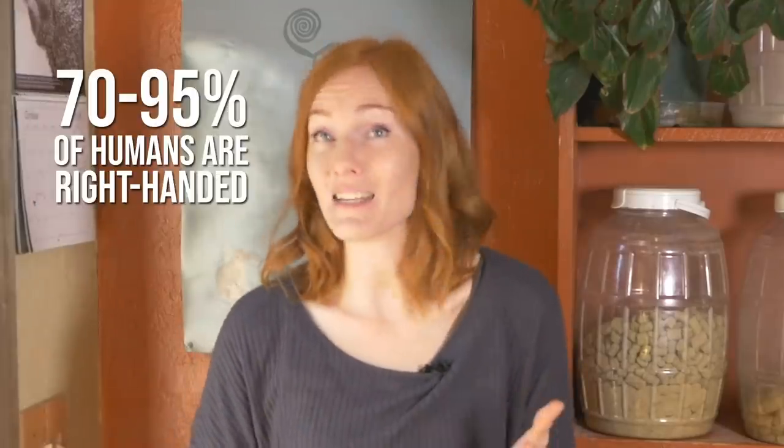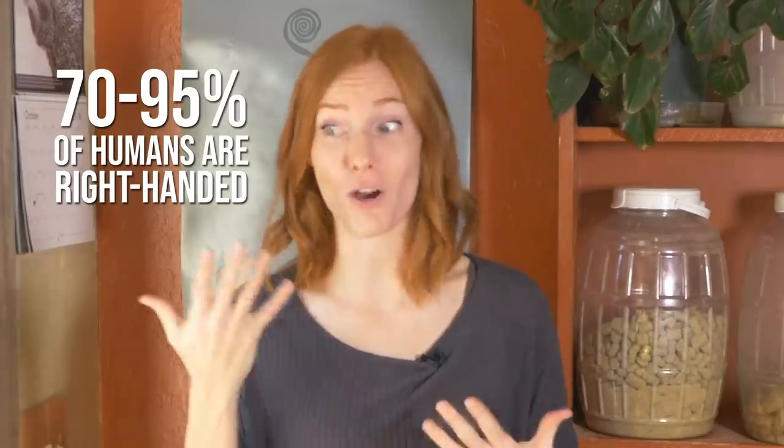Hey guys, I want to try an experiment. Raise your hand. Did you raise your right hand or your left? If you raised your right hand, you're in the majority — 70-95% of humans are right-handed. Even though left-handed friends are the minority in humans, did you know the majority of parrots are lefties? This made me want to know which animals are righties and which ones are lefties, so let's experiment and see.